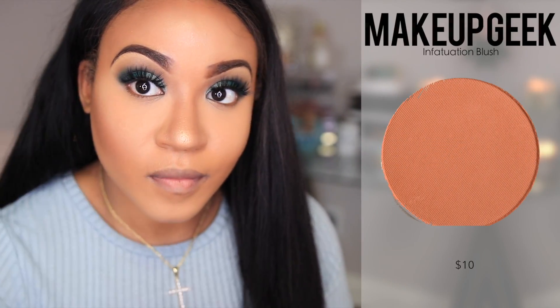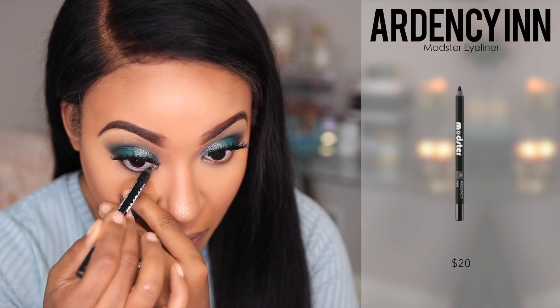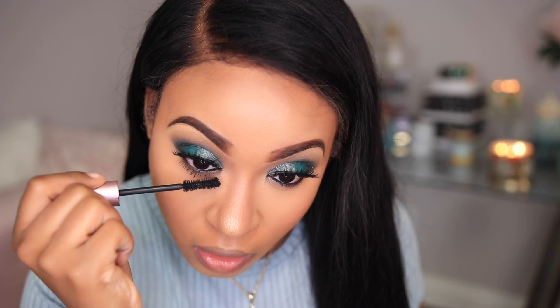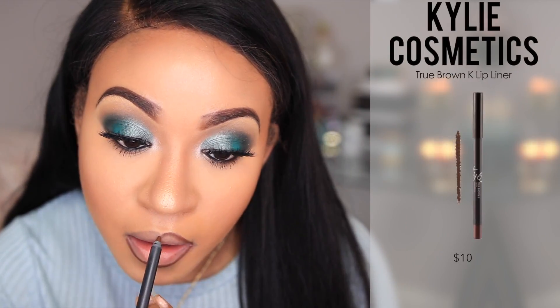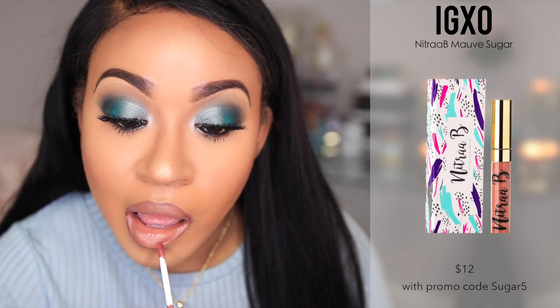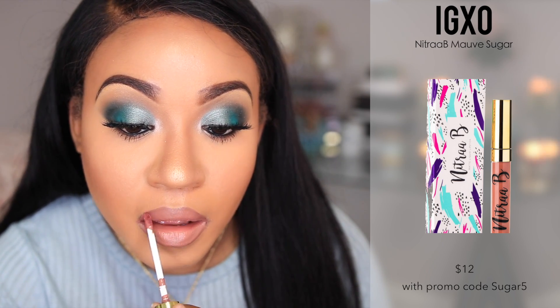I'm applying some blush to the apples of my cheeks using Makeup Geek's Infatuation blush. For my waterline I'm using the Artisan Monster eyeliner, which I can no longer find — I don't know if they've discontinued it. Then I'm going back with mascara on the bottom lashes. For my lips I'm lining them with Kali Cosmetics True Brown K, and for the liquid lipstick I'm using IGXO Mauve Sugar, which you can get for $12 with the promo code SUGAR5.